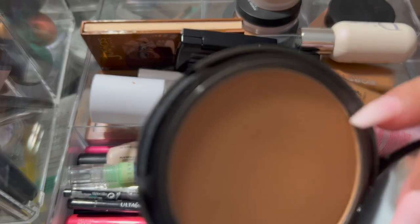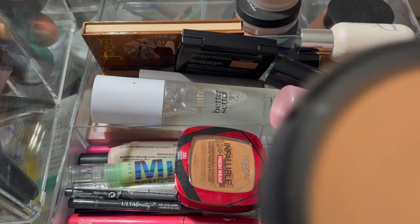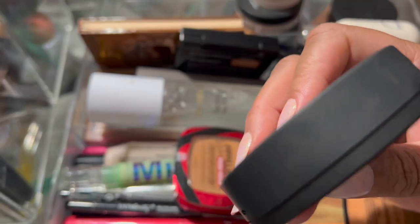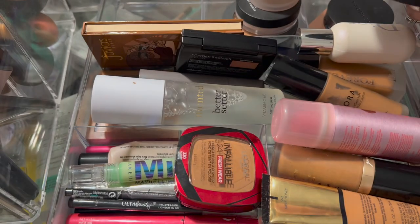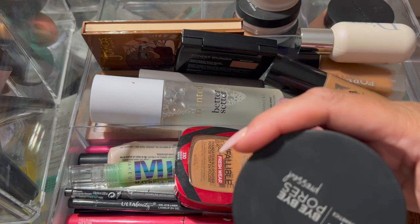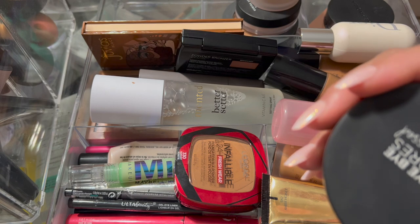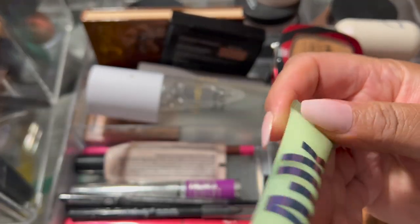This Bye Bye Pores pressed powder in the color Tan Rich is going to stay in my vanity. I just got it and I'm trying it for the first time. I fell in love with this to the point where I ended up using it on this foundation more than the other. I use it on everything — on the Dior, on this foundation — and I only use a tiny bit. It really does blur the pores. The translucent white one does it too, but this one was really really nice.